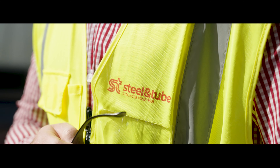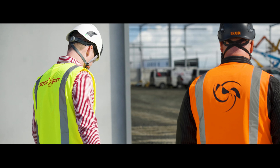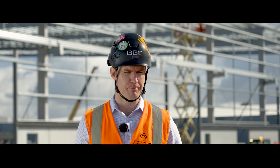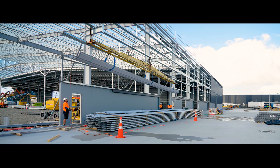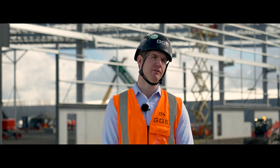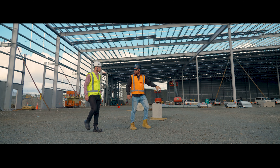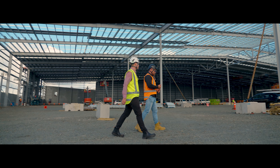On this job, Steel and Tuba provide the purlins and the girts, all from their HST line. The purlins and girts provide part of the structure, but most importantly they're what the cladding fixes to. The design of this project requires that the purlins span over two bays, which makes the purlins 23 meters long. Steel and Tuba being able to manufacture and deliver those purlins was a large part in the decision to use them on this project.